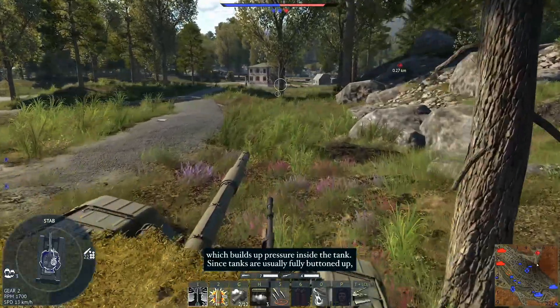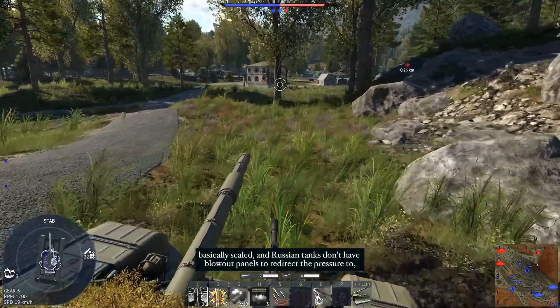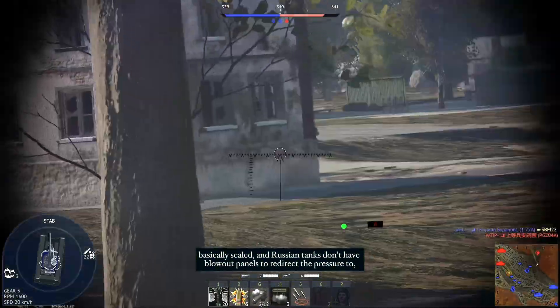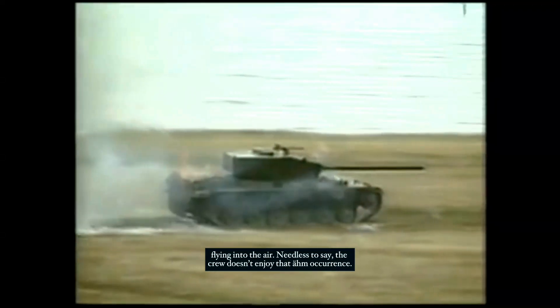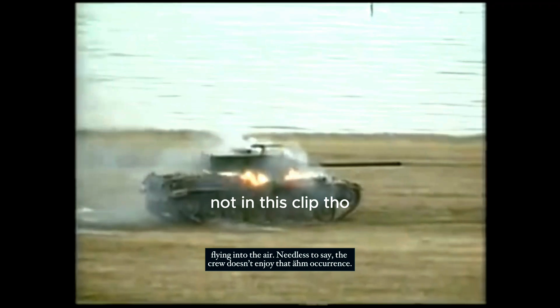Since tanks are usually fully buttoned up — basically sealed — and Russian tanks don't have blowout panels to redirect the pressure, the pressure has nowhere else to go, so it blows out from where it is the easiest, which would be the turret of the tank's body, sending the turret flying into the air. Needless to say, the crew doesn't enjoy that occurrence.